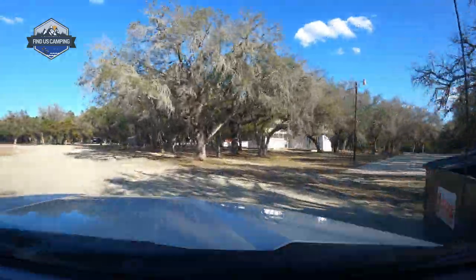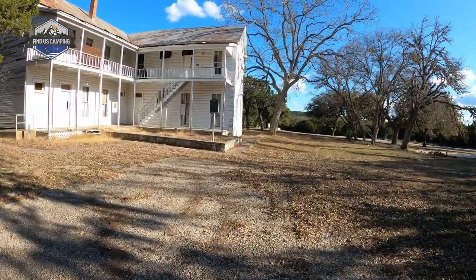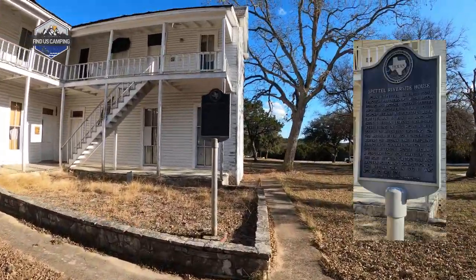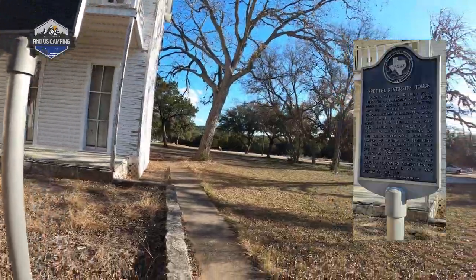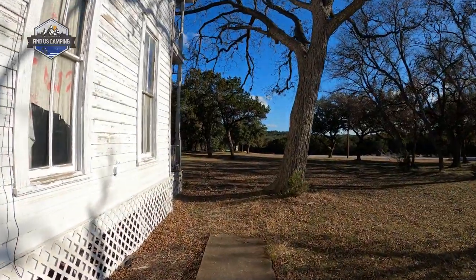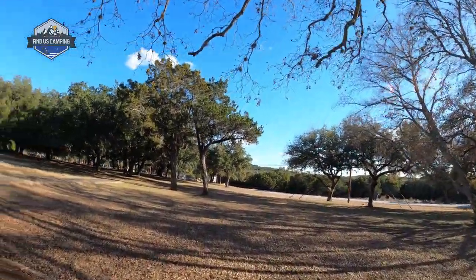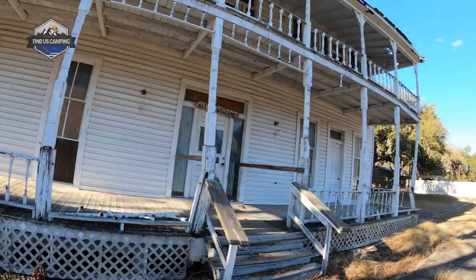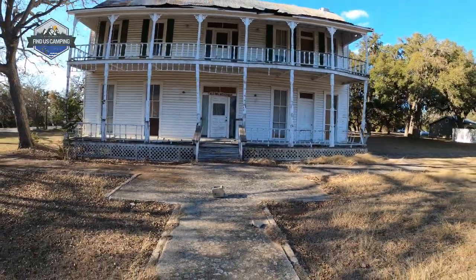When you pull through the gate of the campground you can see this big old house sitting up on the hill overlooking the entrance, right when you pull into section A. It's called the Spetal Riverside House, built before 1881 by John Spetal Jr. on the east bank of the Medina River. A dam completed in 1912 meant the house had to be moved or it would have been flooded. It was moved here and later used as a sales office or recreation area in the 70s, but it's now deteriorating pretty badly, which is really sad for this piece of history.